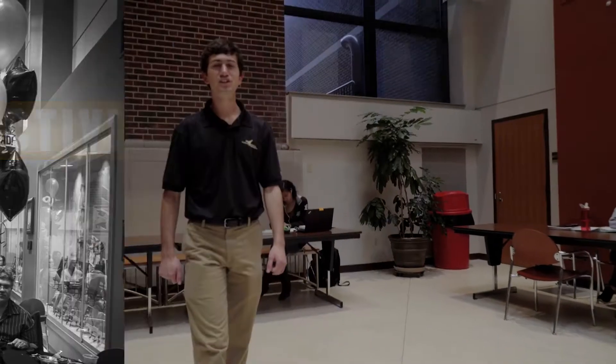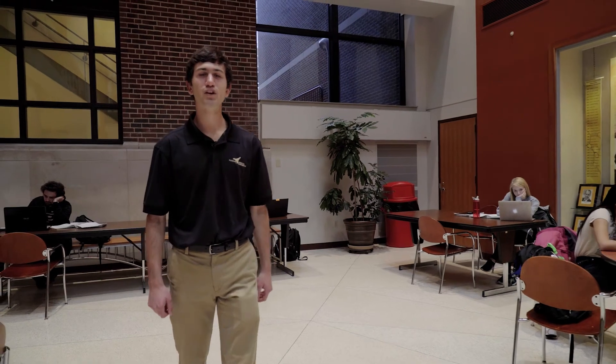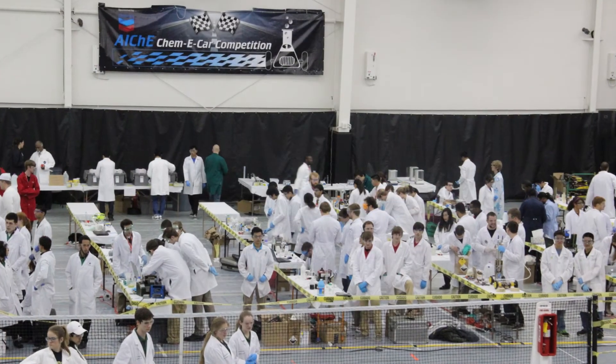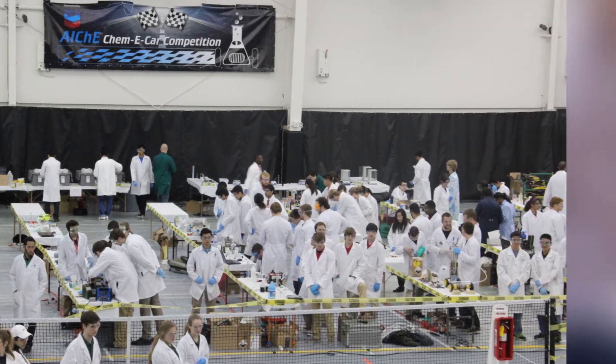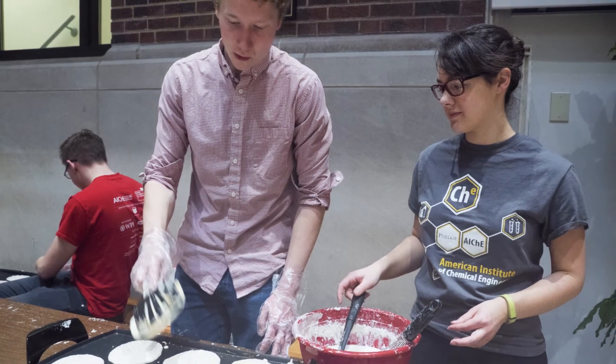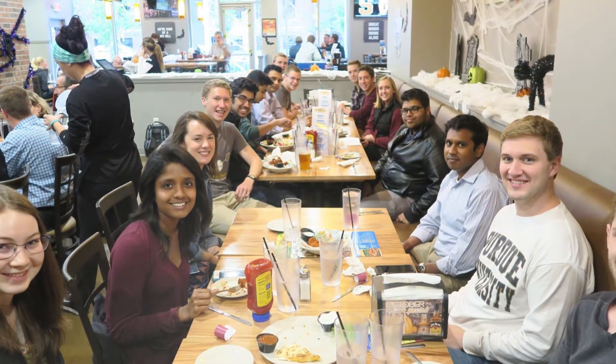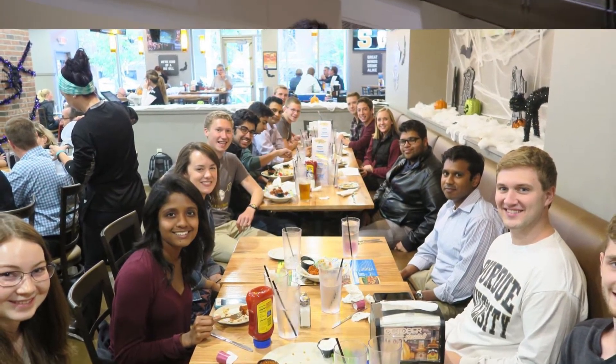There's more to Purdue Chemical Engineering than just academics. There's a program called ChemE Car, where a group of undergraduate students design and build a shoebox-sized car powered solely off of chemical reactions. There are also other activities such as free pancakes at the student-faculty pancake breakfast, a ChemE Kids Day where our students put on science experiments for local elementary schools, and monthly student-faculty socials with free food. There is no shortage of fun activities within Purdue Chemical Engineering.